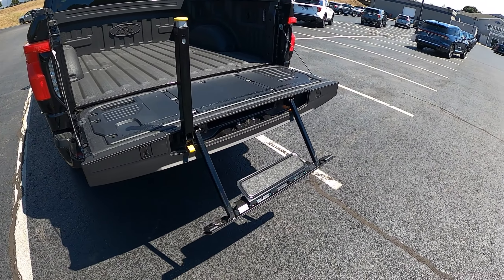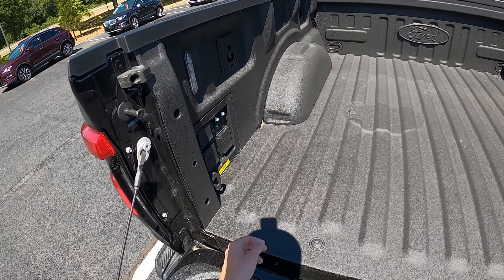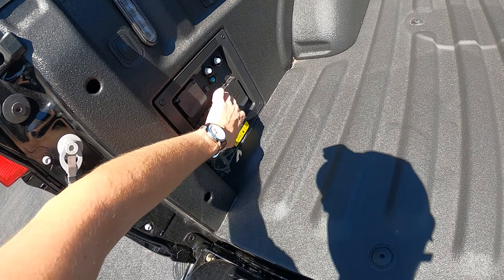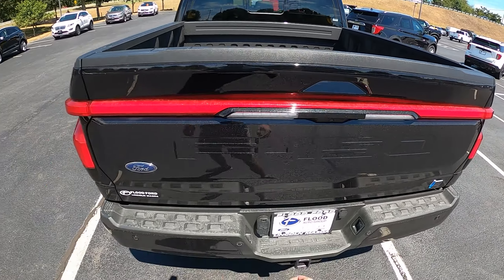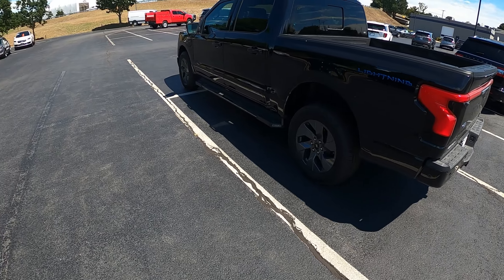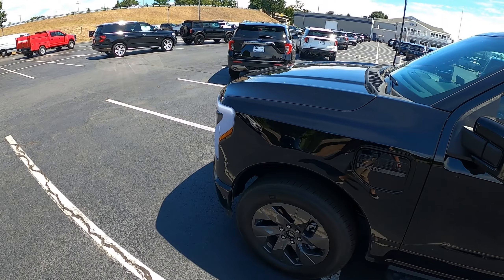You also get a spray-in bed liner and LED lights in the bed. You get a 240-volt full port so you can run full appliances, and also four 120-volt ports. There are some tie-downs as well. There's also a step and a railing you can grab. Down below you get your tow hitch and your full-size spare tire. You also get some lights on that part of the sidebar.